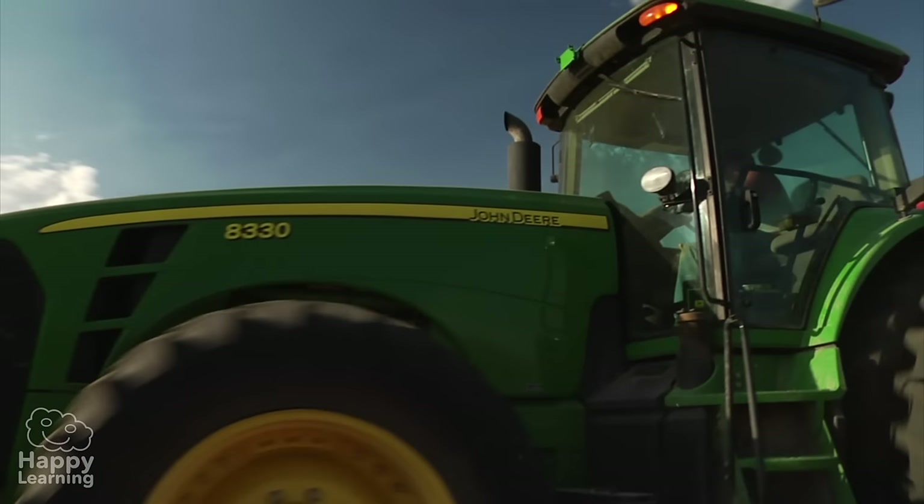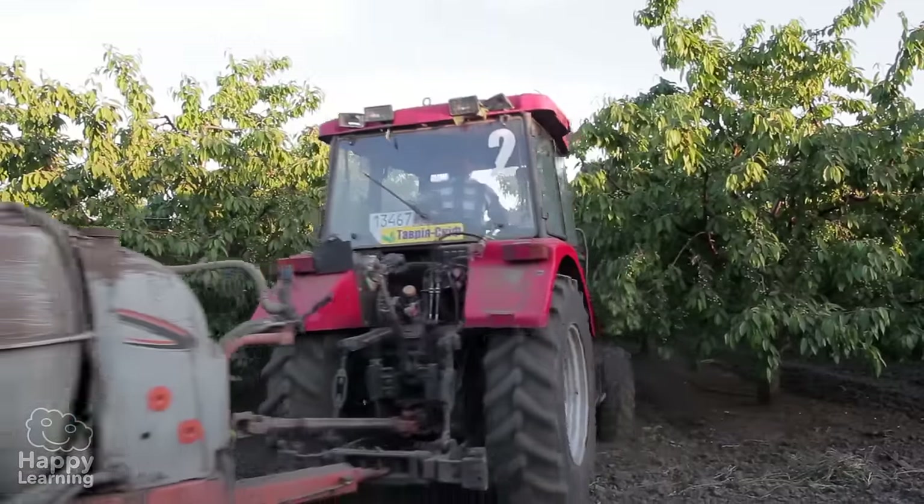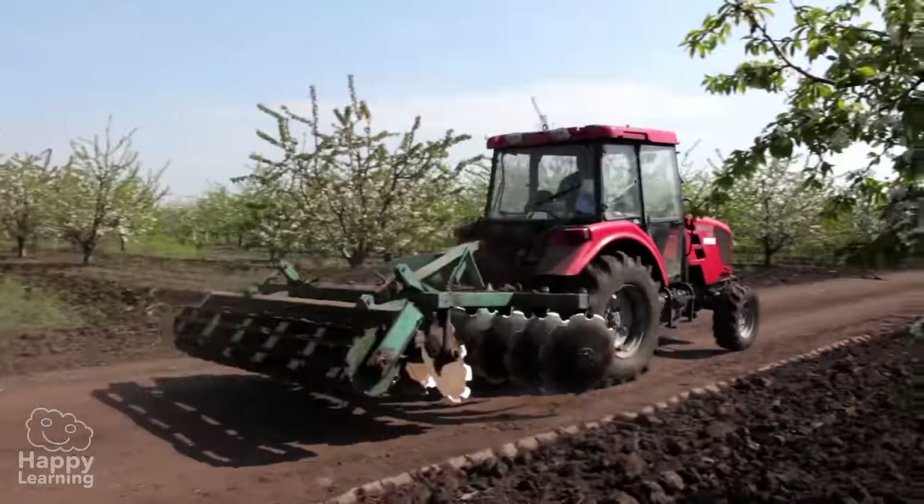This tractor is another complex machine and moves due to petrol. It helps transport heavy loads, as well as performing many other agricultural jobs.